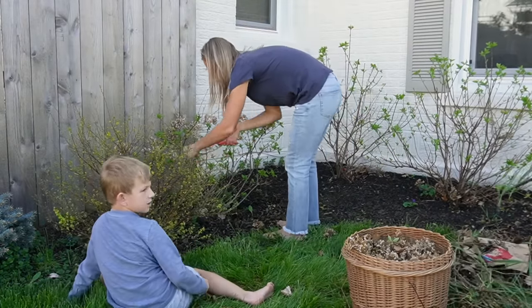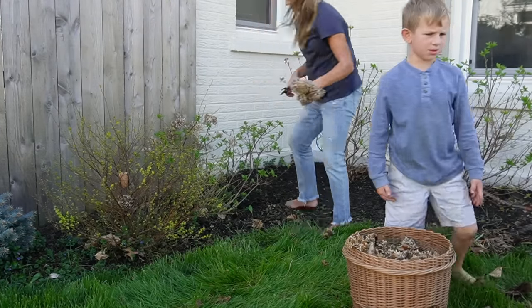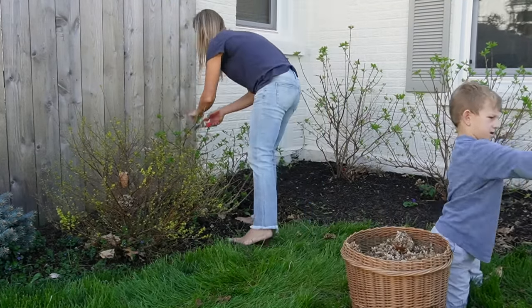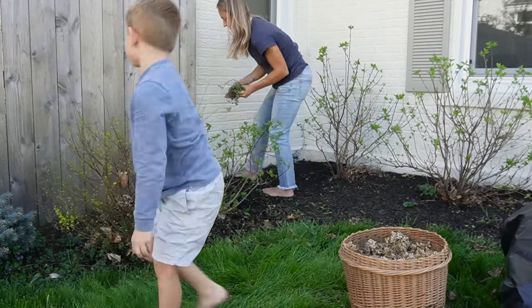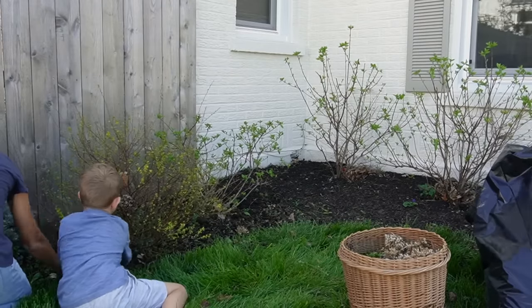Now I've got some helpers with me, and we're moving right along to the side of the yard where I'm pruning my limelight hydrangeas. You can see these have already started to leaf out quite a bit — these are some of my favorites as well. Caleb and Grayson are weeding and we're getting the yard looking good.